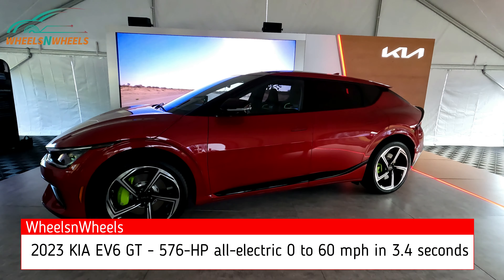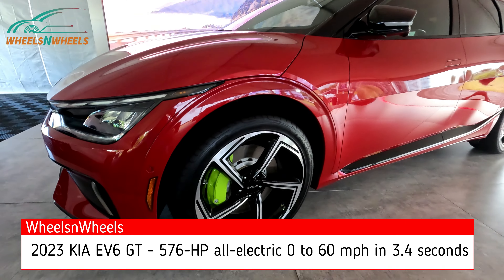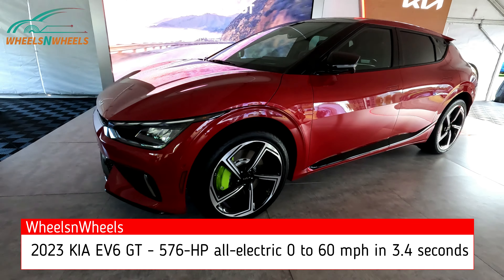This is the 2023 Kia EV6 GT, just came out in the market. Zero to 60 in 3.4 seconds.